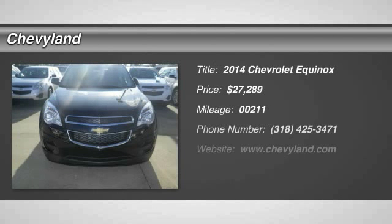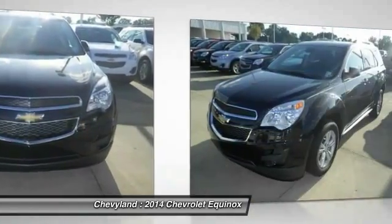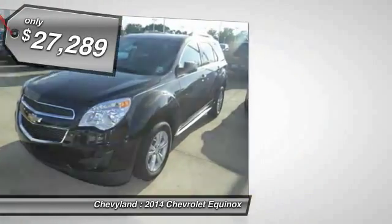The 2014 Chevy Equinox. Fuel efficiency, safety, and value equals the Chevy Equinox. And it's priced below $30,000.